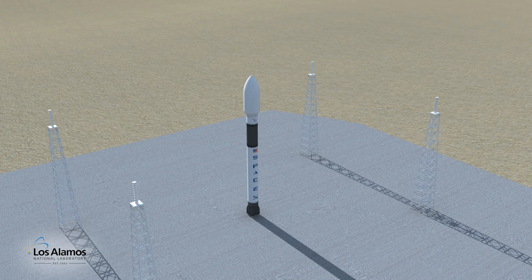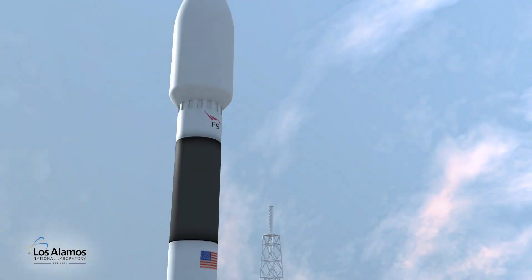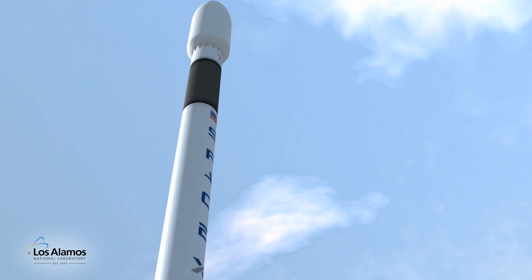Taking this reactor from the drawing board to a launch into space would be easier than most nuclear systems. Because the reactor doesn't operate until it is in space,